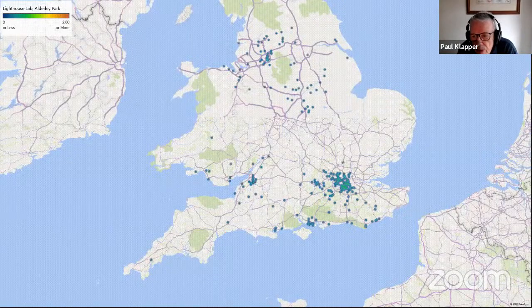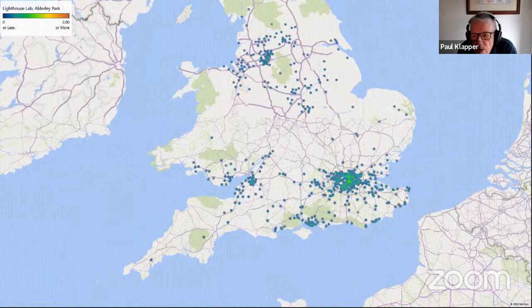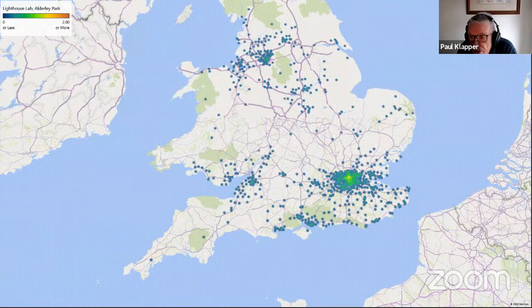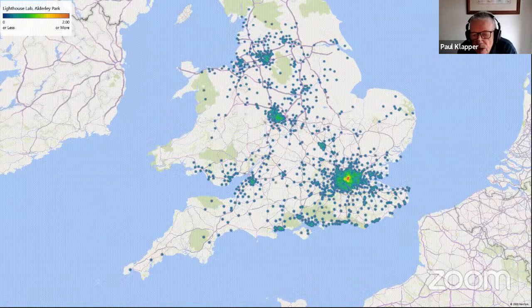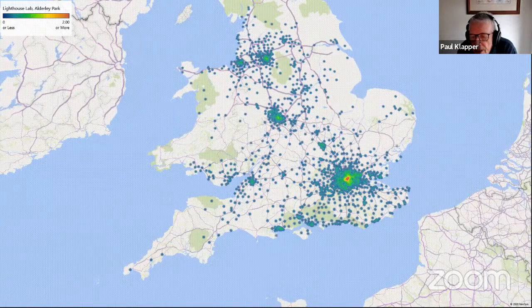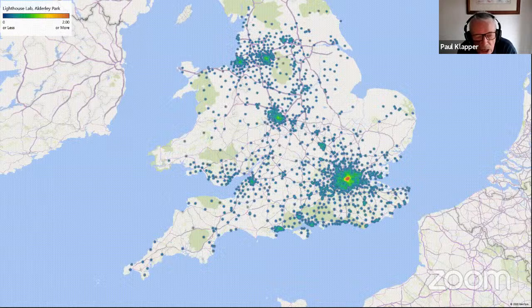This shows the spread of the variant from its first detection in the southwest of England. Already by the 6th of December it was already widespread, and within a further seven days you can see there are massive hotspots in Birmingham, in Manchester, Liverpool and throughout the country. These variants can spread extremely quickly when the virus has a competitive advantage, as has this current strain in transmitting infection.